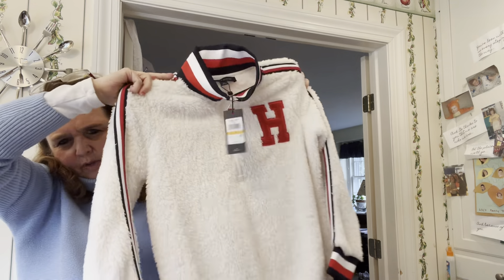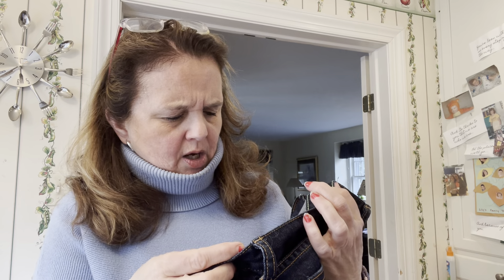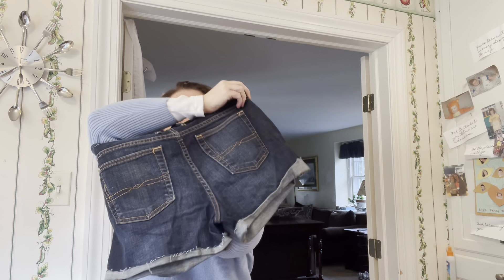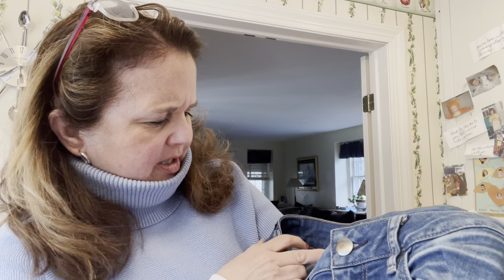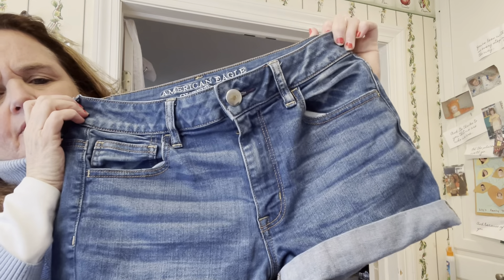I got a whole bunch of shorts to sell at Plato's Closet. This is a Lucky Brand size 4 — called the Abby Short — just a cute rolled denim short. And these are American Eagle shorts, size 4, which likely came off the store rack unsold since I washed everything and they may have had tags on them. Just cute basic shorts.